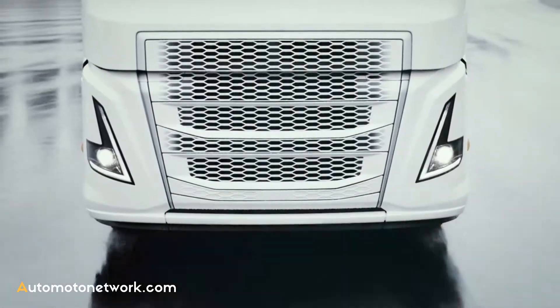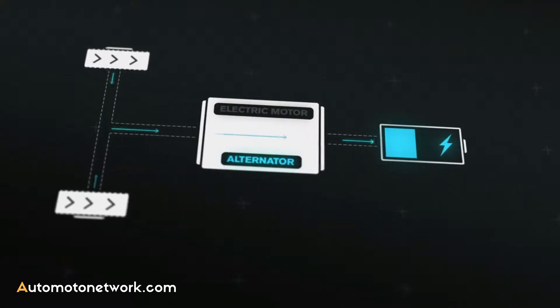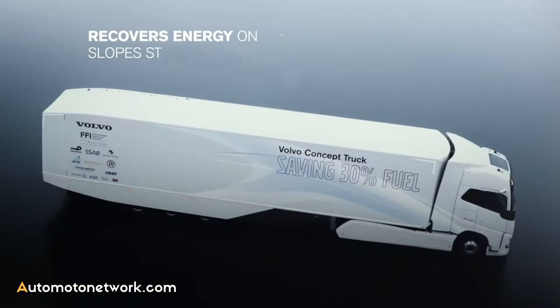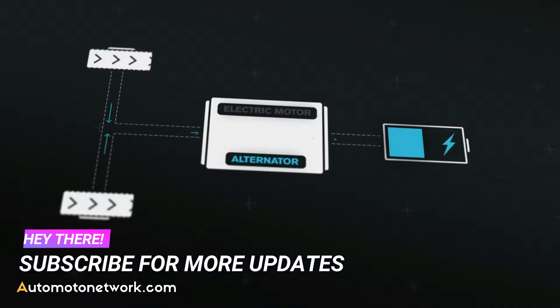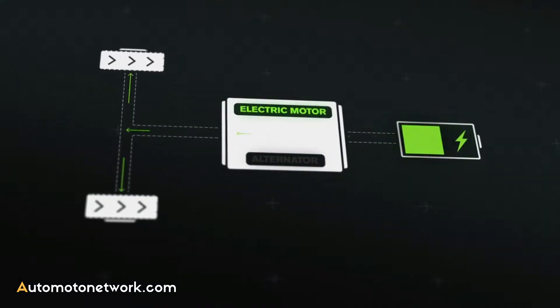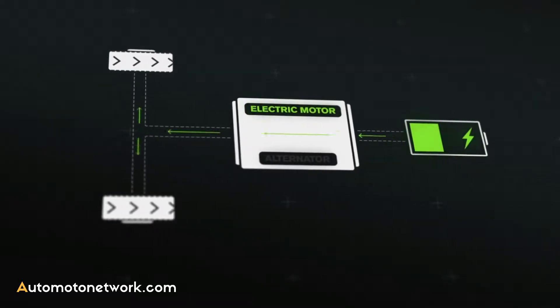So how does it work? The hybrid powertrain recovers energy when driving downhill on slopes steeper than 1%, or when braking. The energy is stored in the vehicle's batteries and is used to power the truck on flat roads or low gradients.